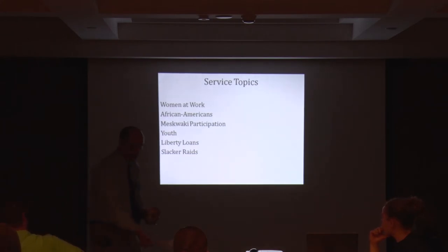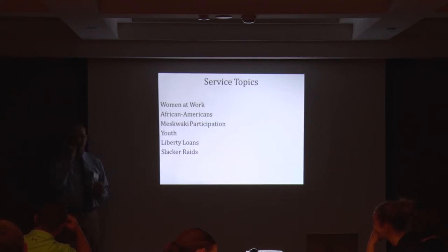Looking at how Iowans served, some good service topics are women at work, African Americans, Meskwaki participation. When I've done Meskwaki as a search term in newspapers, I've come up with a few articles on Meskwaki men serving — Jonas Powasiek's name shows up, Billy Jones's name shows up. Another good search topic is youth and what children and young people were doing. Liberty loans — besides the larger $25 loans, they did little tear-off coupons you could buy for a dime, and students were participating.